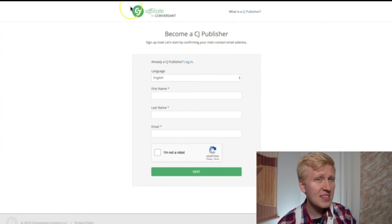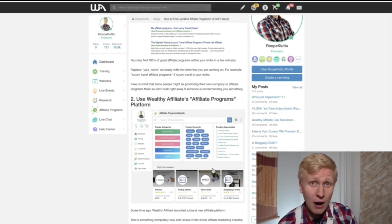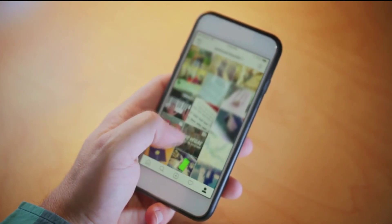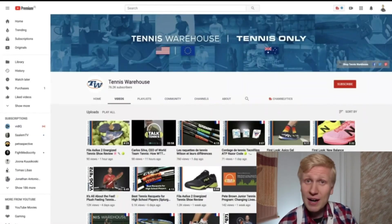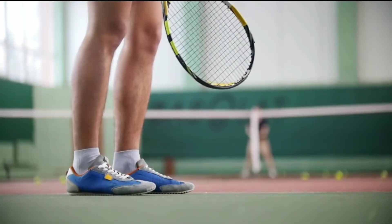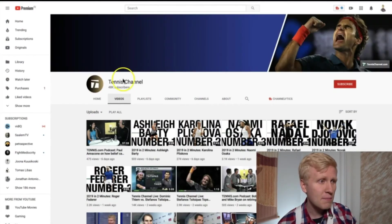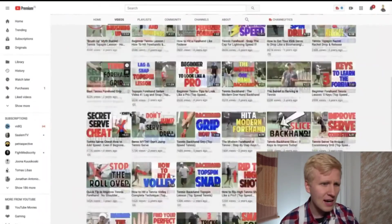Some of these programs are in affiliate networks like CJ Affiliate, where you need to become a member for completely free. The third strategy is to follow influencers and competitors within your niche and see what they are promoting. For example, if you are in a tennis niche, find tennis channels on Google and YouTube — like Tennis Warehouse, Tennis Channel, or Top Speed Tennis — and see what products they promote to get ideas.